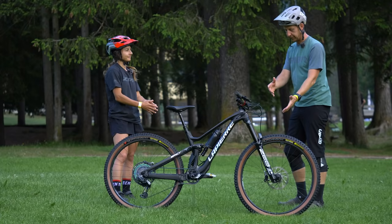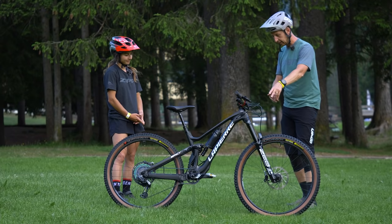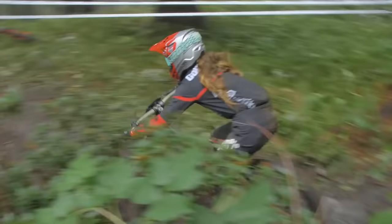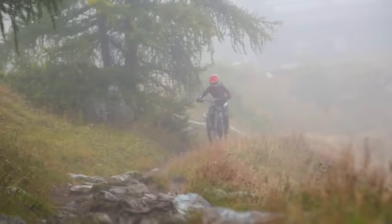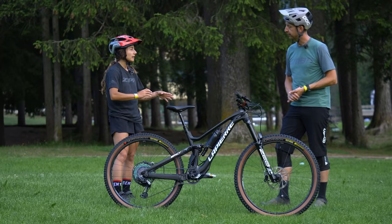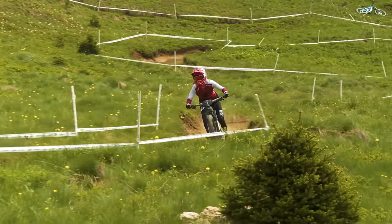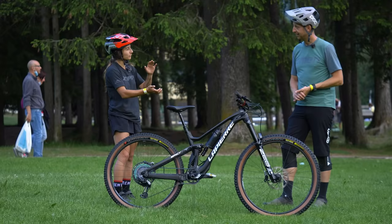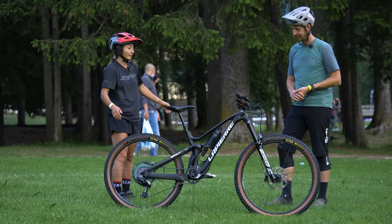So onto the front fork — it's a RockShox ZEB running air. How do you like that setup? It's the one I've been using since just after Zermatt last season. I first tried both the ZEB and the Lyric, and for me the ZEB really suits my riding style. I feel so confident with this fork — it kind of takes everything you throw at it.